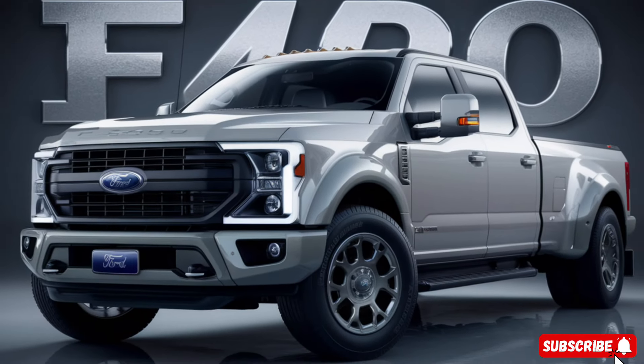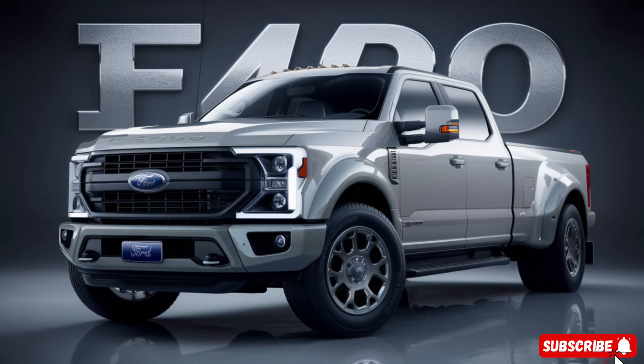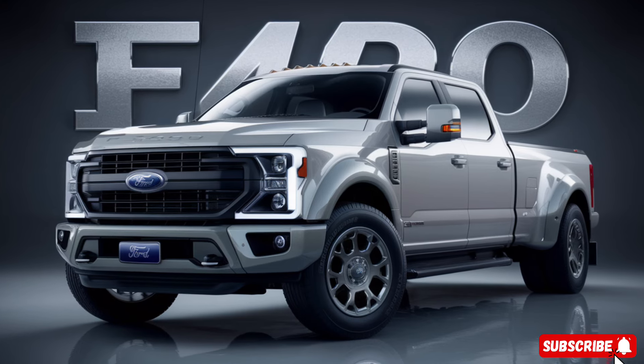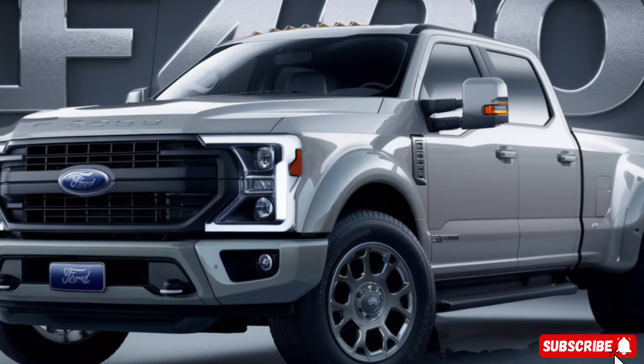Overall, the 2025 Ford F-450 is an incredible truck that's sure to impress anyone who gets behind the wheel. With its powerful engine, agile handling, and advanced technology features, it's a truck that's built to impress. Thanks for watching, and we'll catch you in the next video.